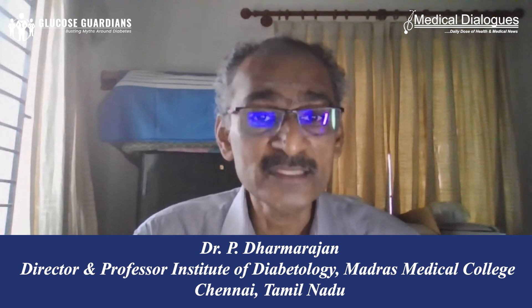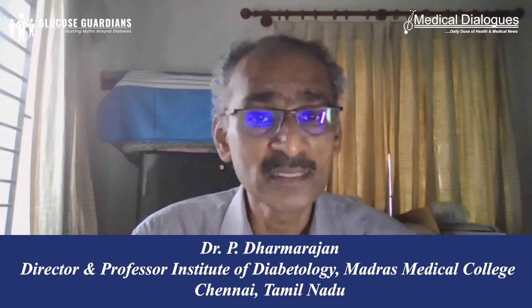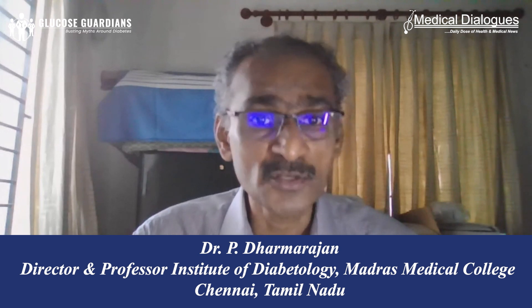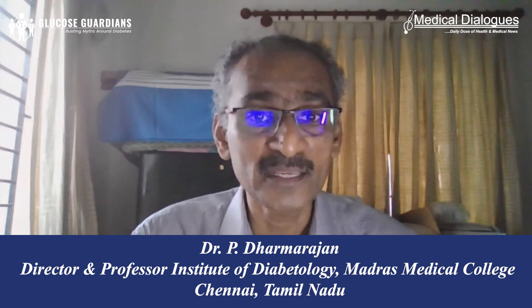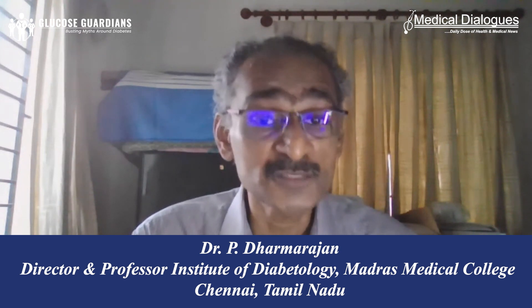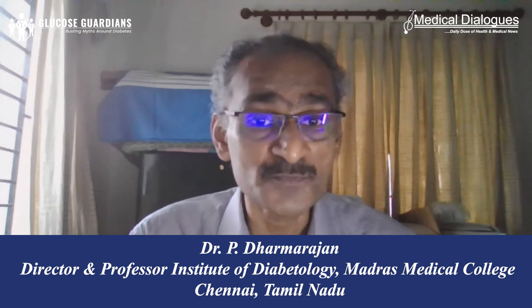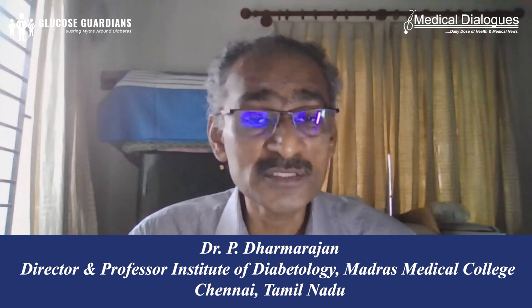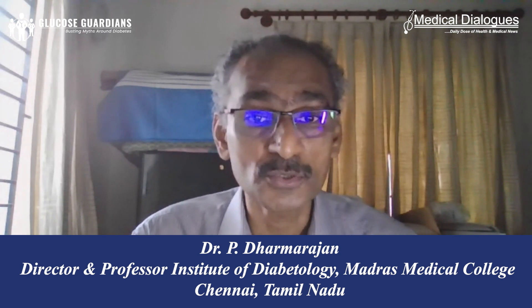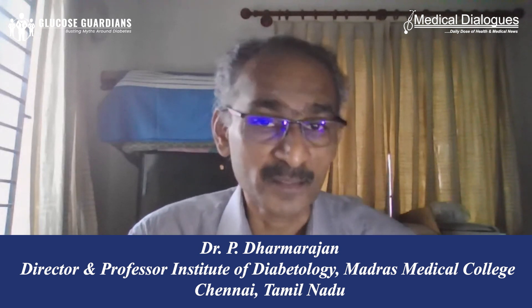For diagnosing diabetes, HbA1c can also be used as a diagnostic tool. A normal HbA1c should be less than 5.4. If the HbA1c is between 5.8 and 6.4, it is considered pre-diabetes, and if it is more than 6.4, it is considered diabetes. So HbA1c is both an important diagnostic tool and an important tool for monitoring glycemic control over the past three months.